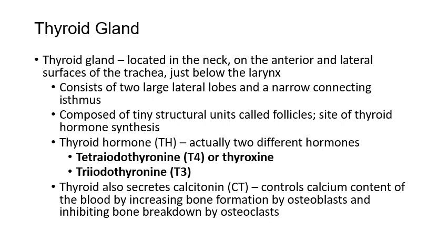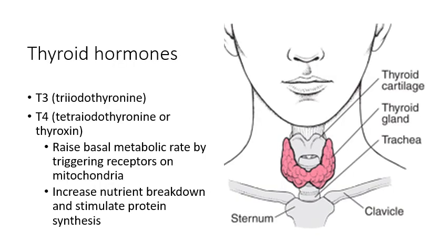Another hormone produced by the thyroid gland is calcitonin, which doesn't relate to metabolic rate. Calcitonin controls blood calcium levels by lowering them. If you have high blood calcium levels, calcitonin is released from the thyroid and tells osteoblasts to deposit more calcium into bony tissue rather than leaving it in the bloodstream. The thyroid gland is positioned right in the neck, just below the thyroid cartilage — the Adam's apple — spanning over the trachea, producing those two major metabolic hormones T3 and T4.